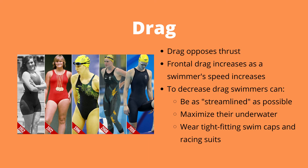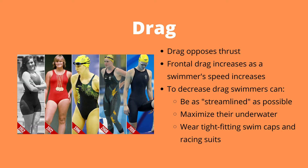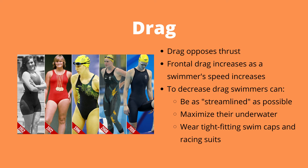Finally, we have drag. Ever wondered why Olympic athletes on TV are always wearing those funky swimsuits that go down to their knees? This is because they want to minimize drag. Drag is the force that opposes thrust, and drag can be increased as a swimmer's speed increases. In order to minimize drag, swimmers can be as streamlined as possible, as shown here by my sister Emily. They will also want to maximize their time spent underwater, as this is the point of least resistance during swimming. They can also wear tight-fitting swim caps and racing suits designed to minimize drag.